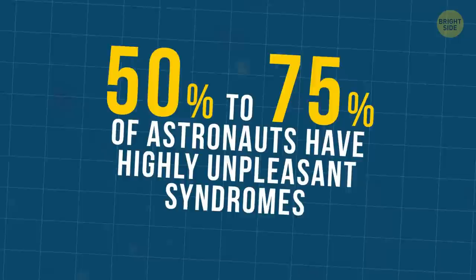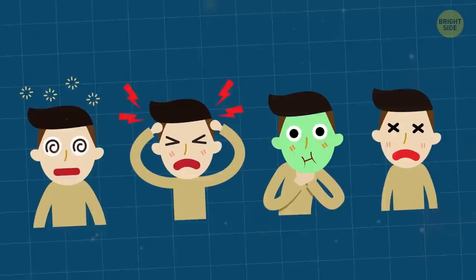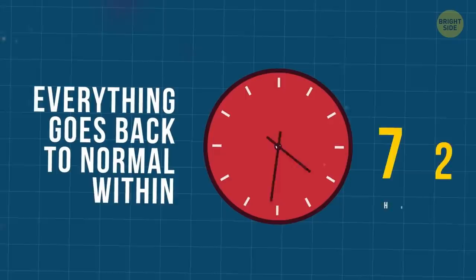During space adaptation, 50 to 75% of astronauts experience highly unpleasant symptoms such as vertigo, headaches, nausea, and overall tiredness. Luckily, everything goes back to normal within 72 hours.